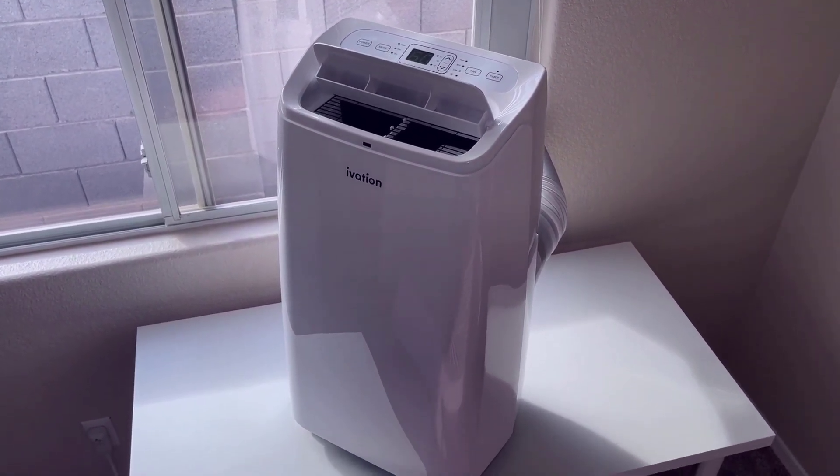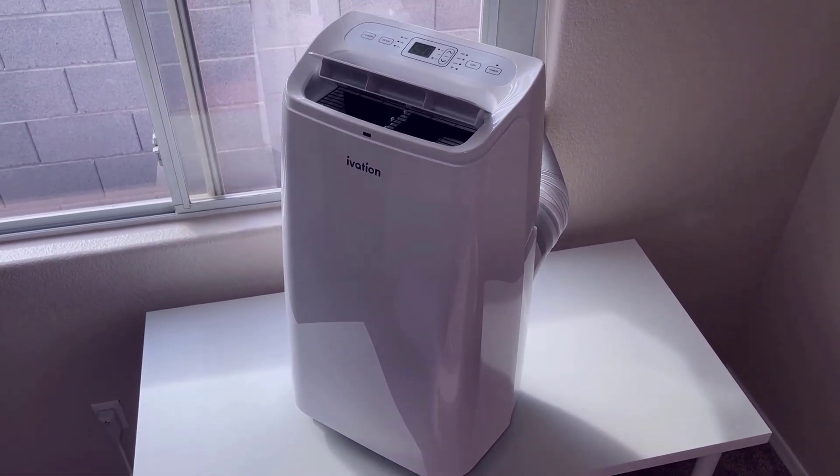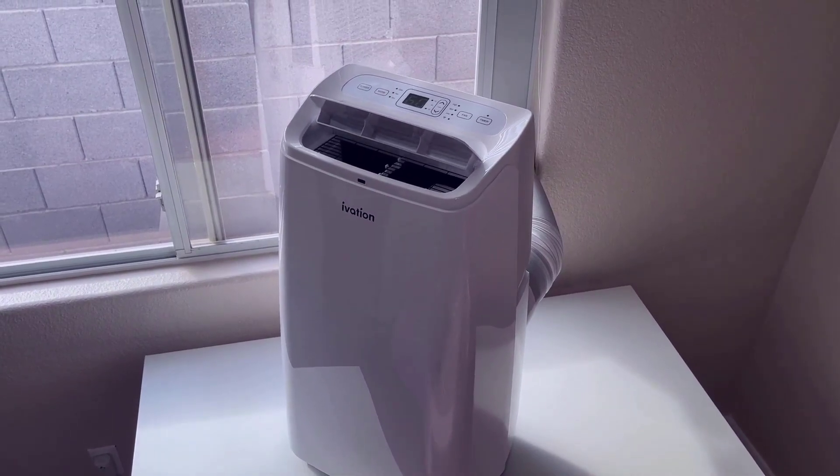This portable air conditioner from iVation certainly is a great option for anybody looking for a reliable and efficient portable air conditioner. With its powerful cooling capabilities, easy-to-use controls, and Wi-Fi connectivity, it is a great choice whether you want to use it in a home or an office. The only downside really is the noise level, but otherwise this is a very effective option if you're looking for a portable air conditioner.